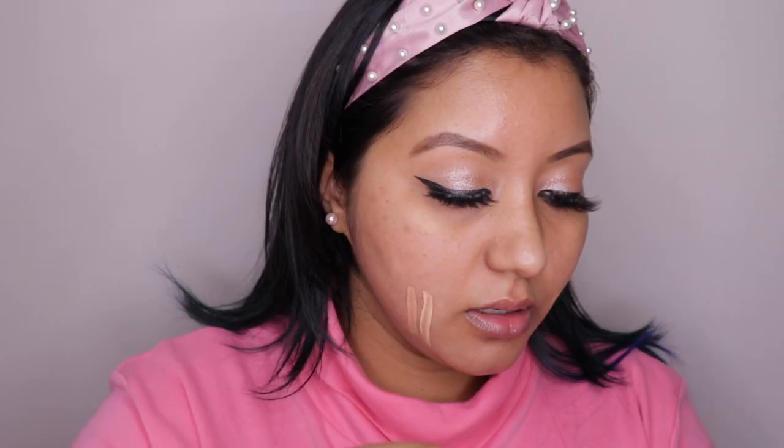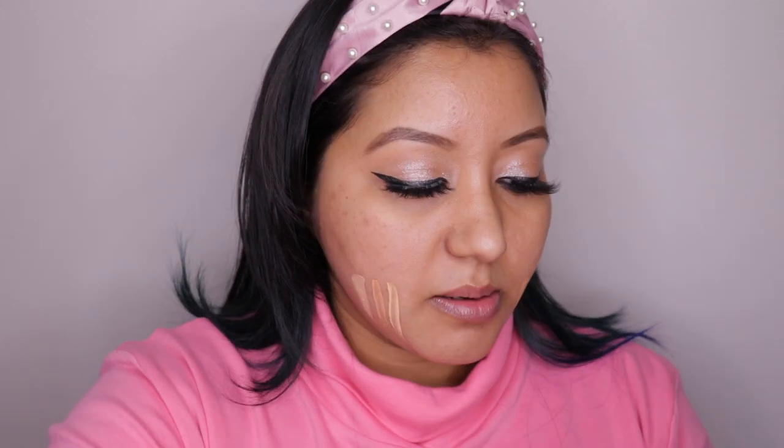Now moving to the concealer — this is 02 Caramel and this is 09 Mocha. My usual concealer that I use is Maybelline Fit Me in 20 Sand, and I also have the Makeup Revolution Conceal and Define concealer in C10 for comparison. With the concealer I think I'm going to go with 02 Caramel because it looks the closest to my Maybelline Fit Me one. And with the foundation I'm going to go with 01 Cream Beige.